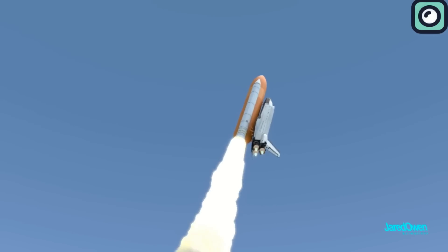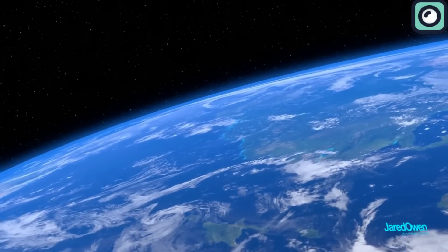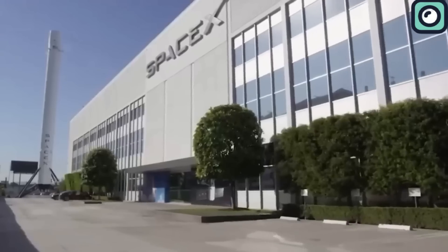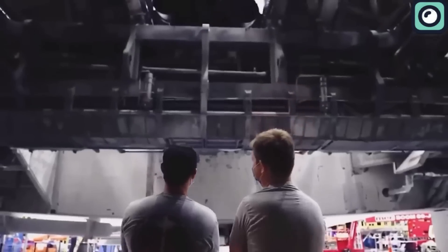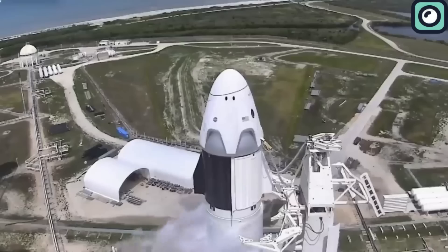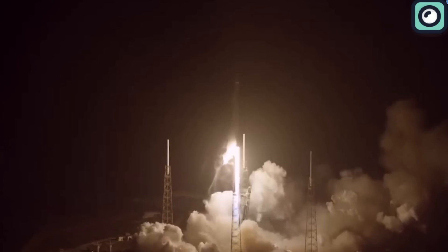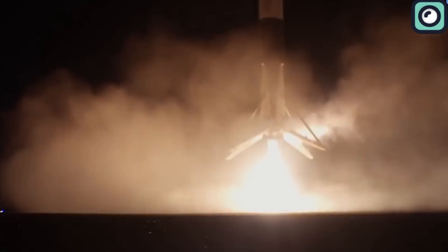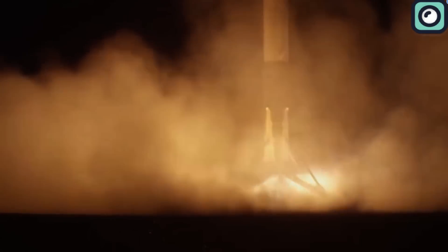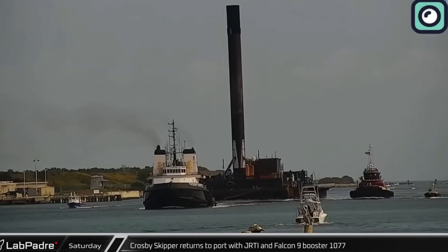These practices were standard because the technology to safely land and reuse rockets didn't exist. It wasn't until recent years that reusable rocket technology began to take shape, primarily driven by SpaceX. They started making waves with their Falcon 9 rockets. It began in 2015, when SpaceX managed to land a Falcon 9 booster for the first time after launching 11 satellites. This was a game-changer because it proved that rockets could be used more than once, cutting down the cost of space travel.